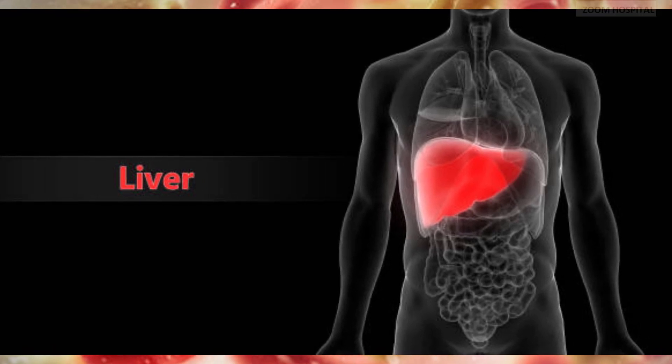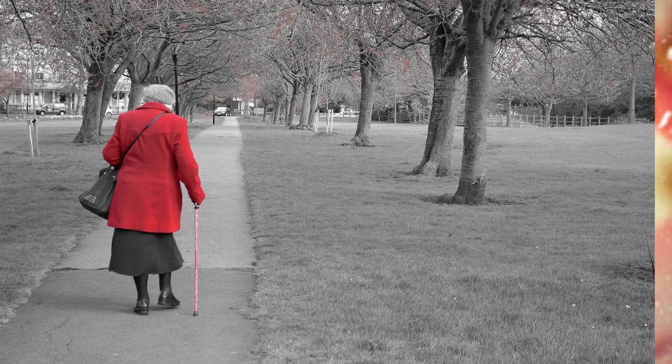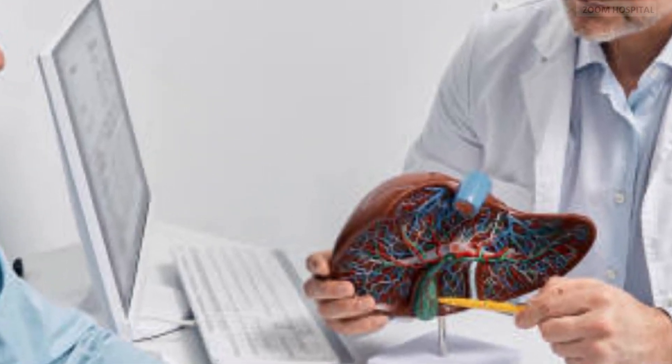The likelihood of developing liver cancer is influenced by various factors, such as age, genetics, lifestyle, and environmental conditions. It's important to note that having one or more of these risk factors does not guarantee that you will definitely develop liver cancer, even if you already have hepatitis B.